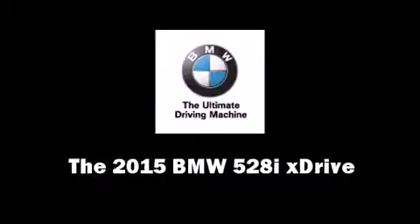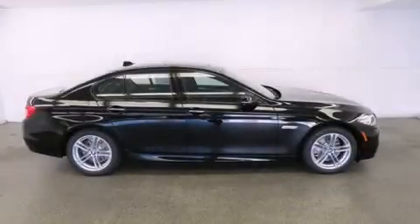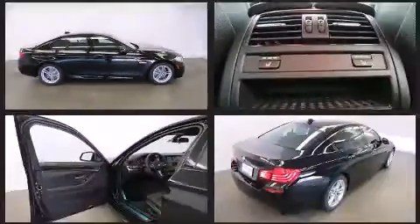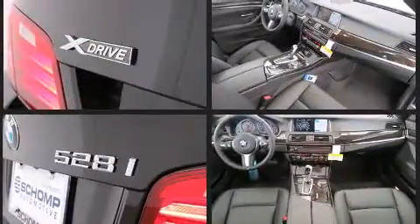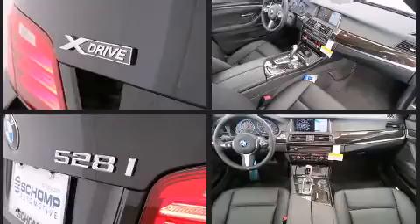Under the hood you'll find a four-cylinder engine with more than 200 horsepower, providing a spirited yet composed ride. Turbocharger technology provides forced air induction, enhancing performance while preserving fuel economy.